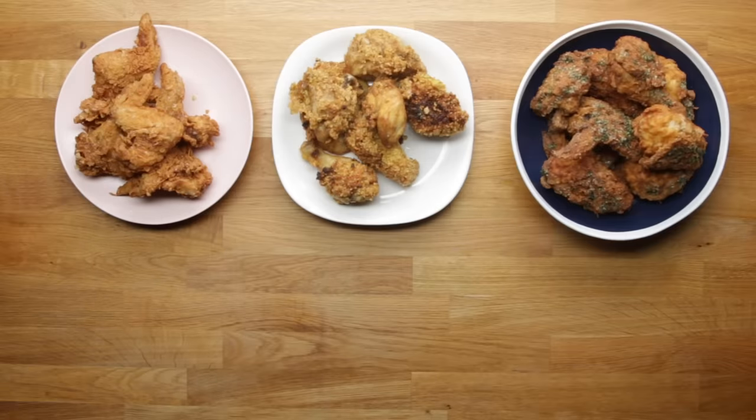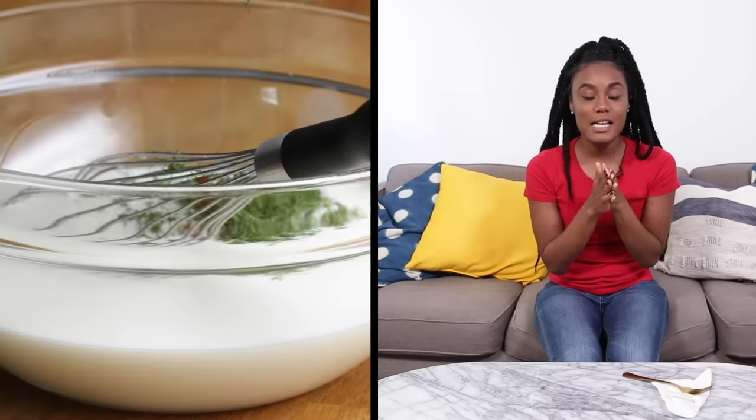So, which celebrity has the best fried chicken? Let's find out. Out of these five fried chickens that I tried today, I think I'm gonna have to go with number three. Three had a different taste, but I think it was because of the dill, and that put it to the top. Guy Fieri's like bomb.